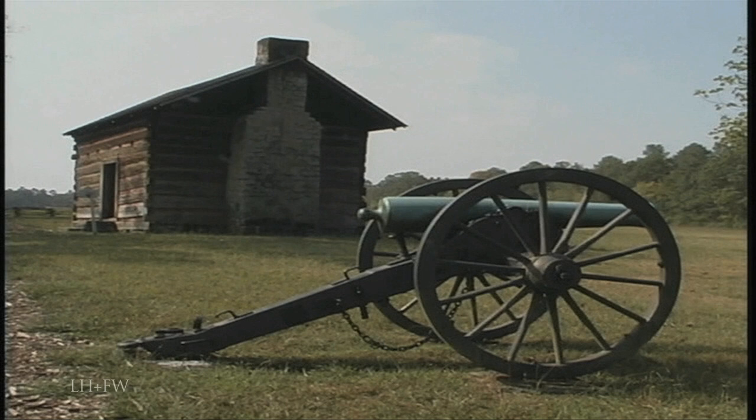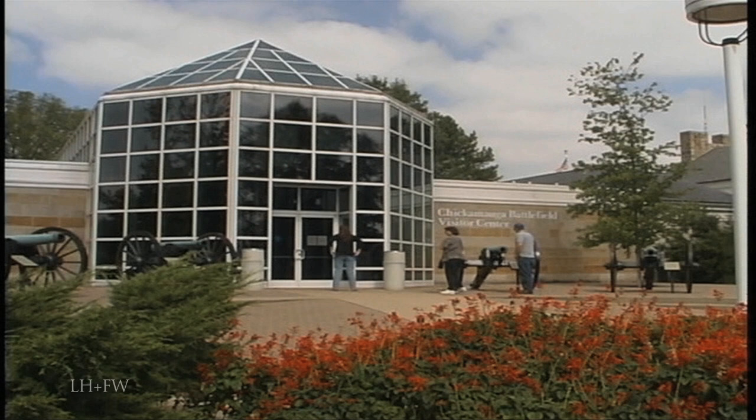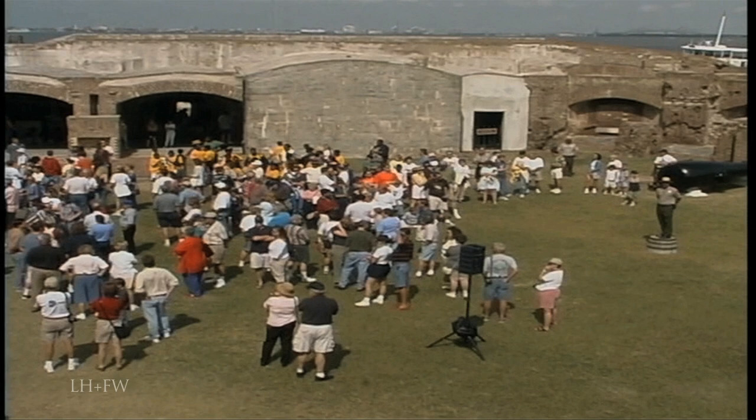The story of the Civil War is told not only in words and pictures, but also in places. The National Park Service preserves and administers most of the important battle sites of the war. At each, visitor centers present interpretive exhibits. Ranger talks, often on the sites where the action took place, can further enhance one's picture of those four dramatic years of war.